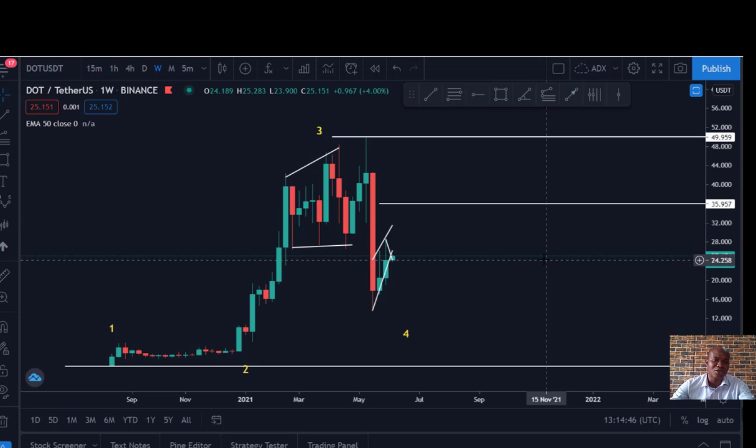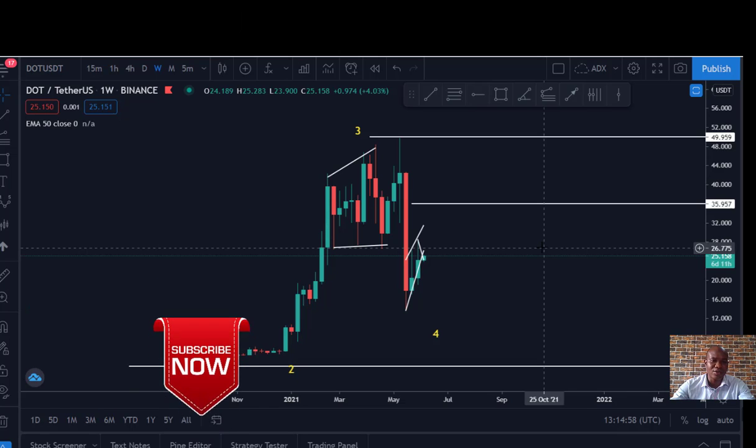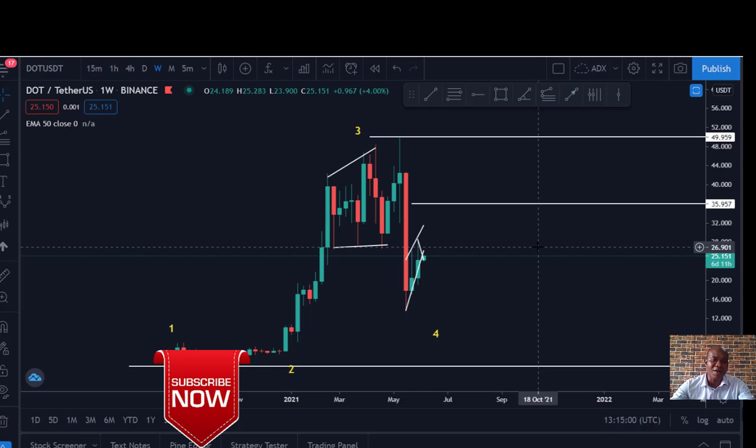So in today's video we'll be looking into DOT/USD. If you're not subscribed to this channel, kindly subscribe as we dive into these charts to see the best way we can be profitable from trading DOT, also known as Polkadot. So let's dive in, subscribe and like this video.